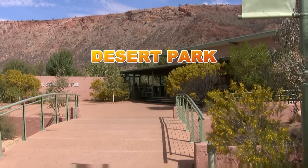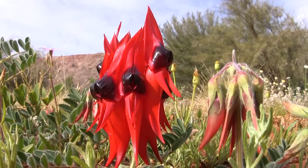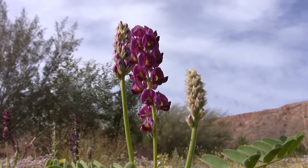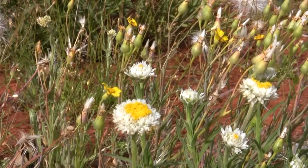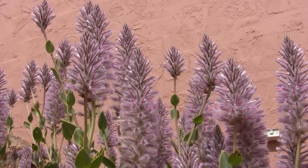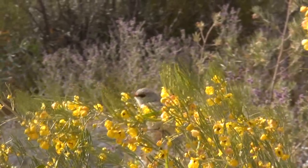The Alice Springs Desert Park is only a short distance from Alice and holds and displays hundreds of species of plants and animals found across the central Australian deserts. The park encompasses three desert habitats: desert rivers, sand country, and woodland.